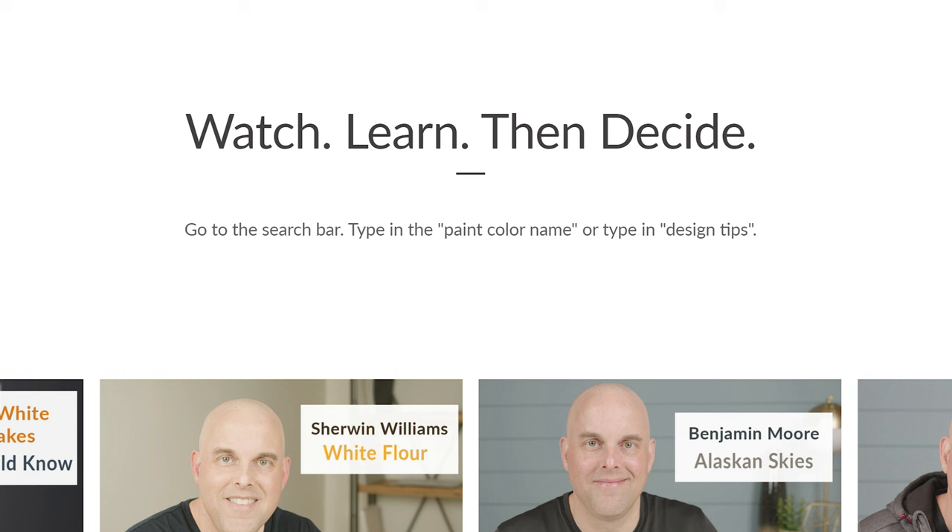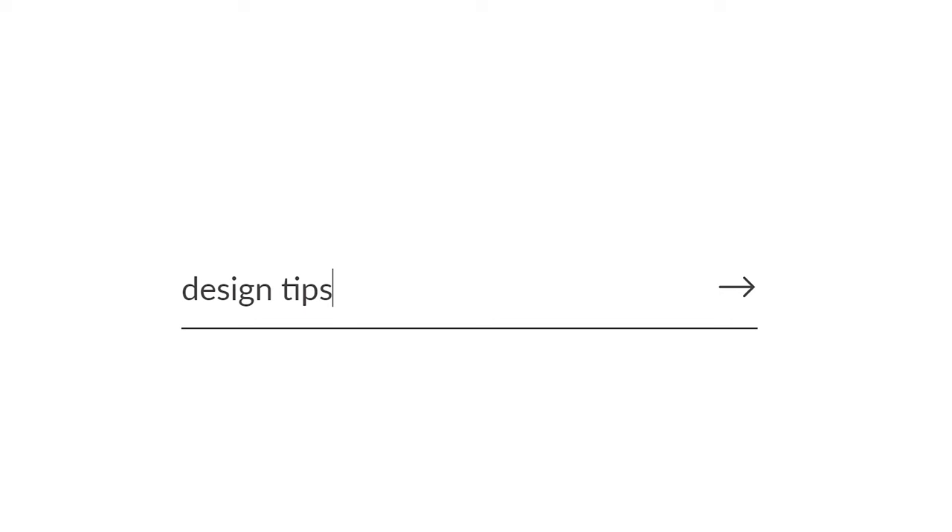Can you identify the undertones of this kitchen countertop? Let me know in the comment section below. If you have any questions about taupes in general, let me know as well. Feel free to like this video if you found it helpful. I'm doing something new this year for 2022 — I'm uploading new design tips every week that you can only find on my website, so go to my blog and type in design tips. Until then, I will see you in the next video.